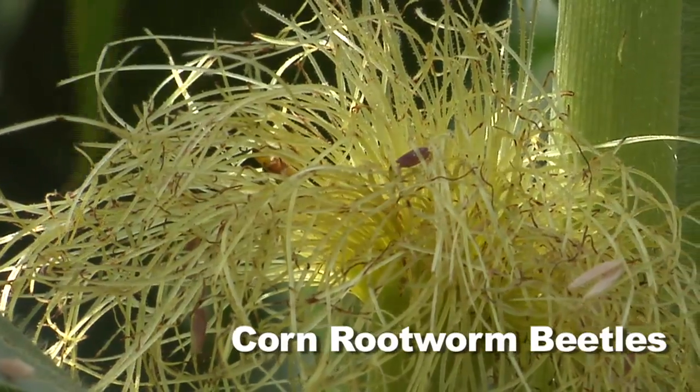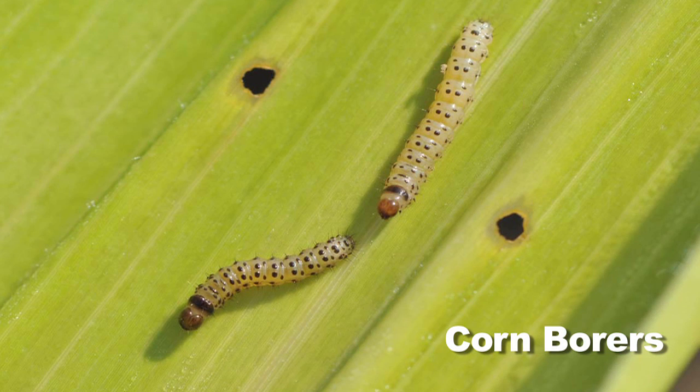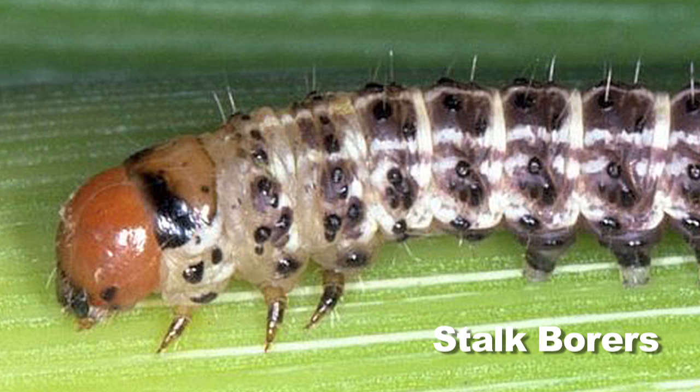We talk about things like corn rootworm beetles clipping off silks, corn leaf aphids that are way up at the top of the plant, and corn borers. A lot of guys say, well, corn borers? I've been using BT corn. But there are corn borers still around — just plant some refuge corn and you'll find out real quick corn borer is still an issue. There are other bugs too, like stalk borer, which we've always had around the outside edges of our fields.